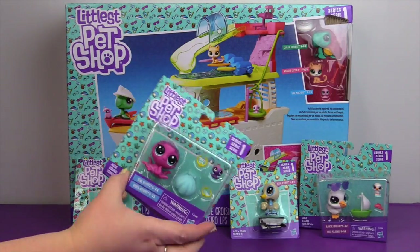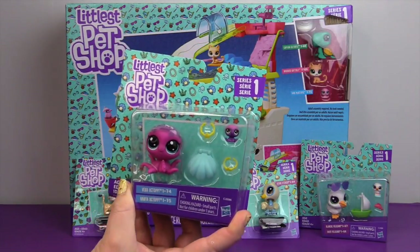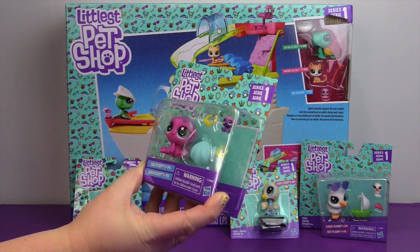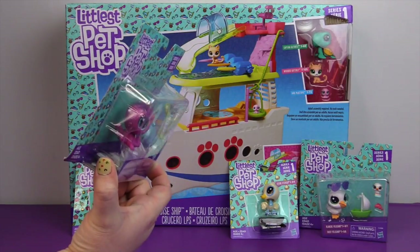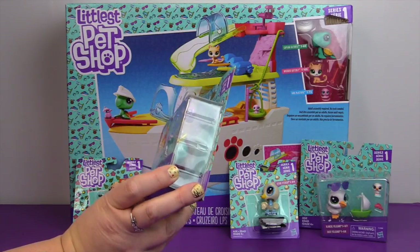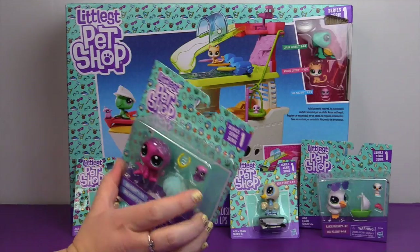The one I'm holding is a Vera Octopi. Not sure if that's right. This is a little Series 1 Littlest Pet Shop. These are the newest edition of the Littlest Pet Shop family. They are really cute. I think I have an octopus already, but I don't think it's that one.